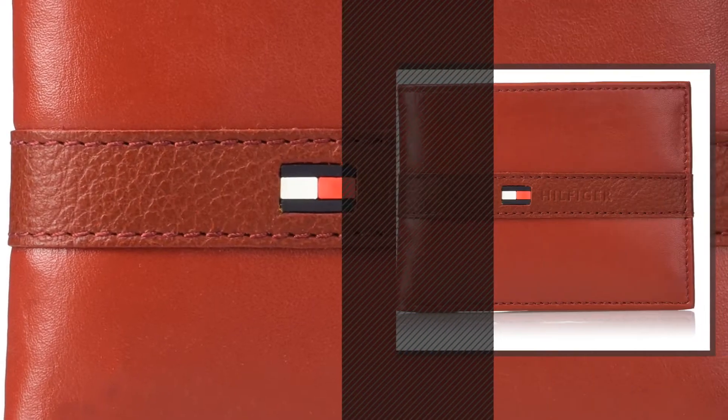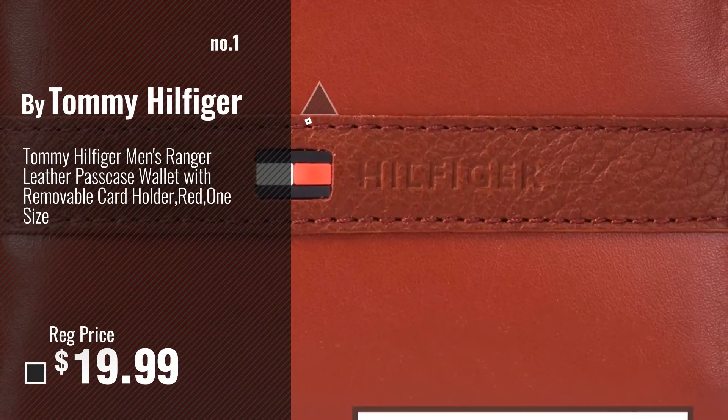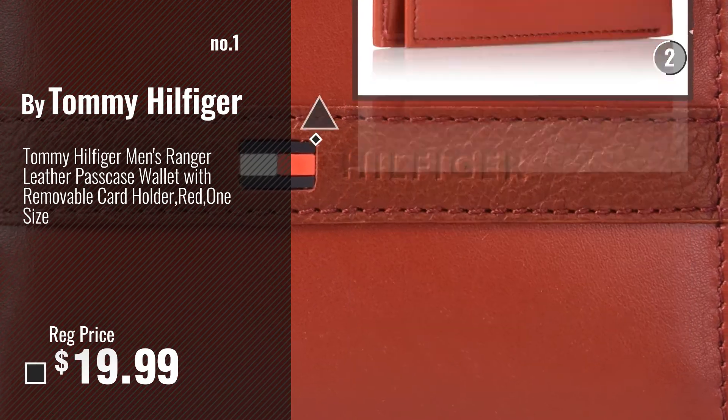Number 1, Most Popular by Tommy Hilfiger. Watch this video, choose your favorite.